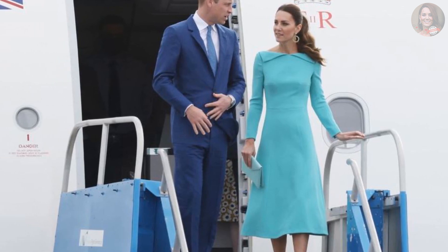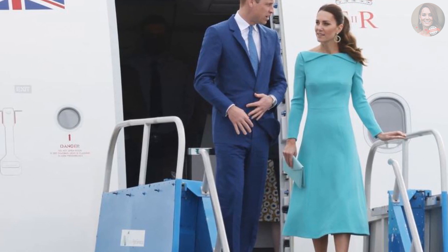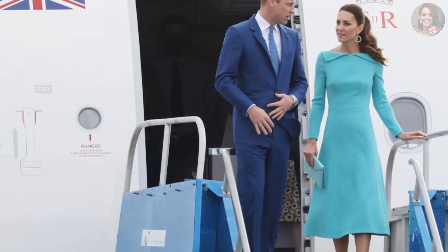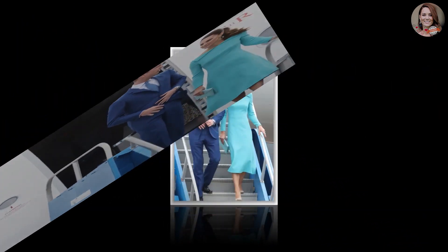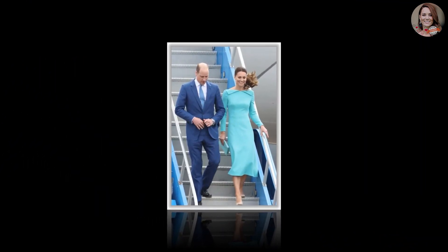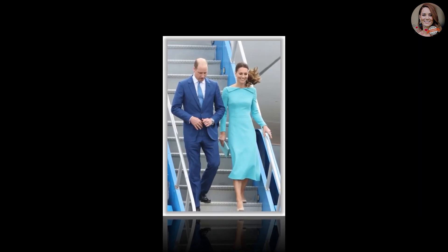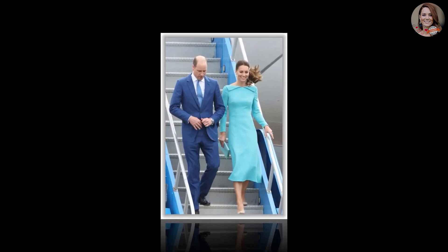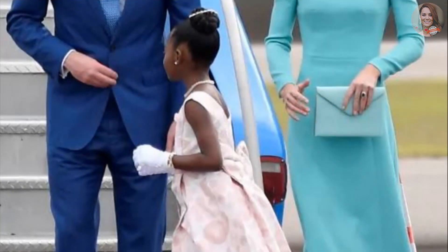Princess Catherine dazzles in an aquamarine Amelia Wickstead dress to match the Bahamas flag. The Duke and Duchess of Cambridge have arrived in the Bahamas for the final leg of their Caribbean tour, with Kate wearing the color of the Bahamas flag. She and Prince William stepped off their plane after leaving Jamaica in a gorgeous custom-made aquamarine Amelia Wickstead dress. Kate Middleton continues her run of excellent fashion choices, this time landing in the Bahamas in an on-theme dress that matches the country's flag.